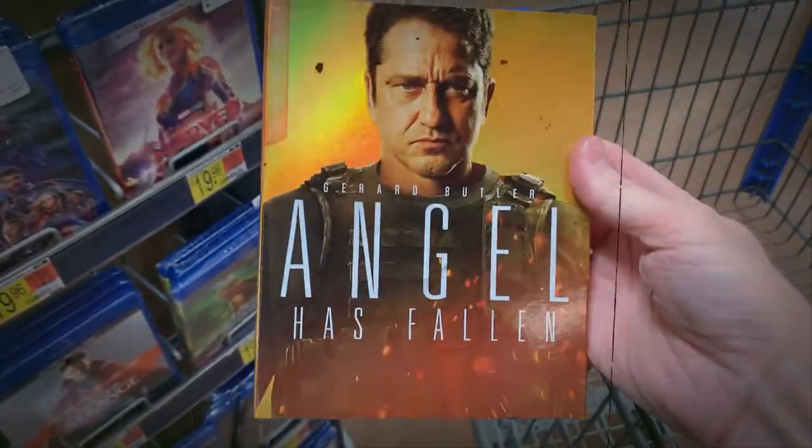Finally — I had to get it because of the sweet gold slip cover. Angel Has Fallen with the sweet gold slip cover — there it is. It is literally the same movie I pulled out of the tub earlier. If you look, there's no sticker that says seven dollars. They just took those off and put it in the slip cover. I do like that they're selling it for the same price though — they didn't jack it up to ten dollars just because it has the slip cover. So slip cover or no slip cover for the same price — I'm gonna get the sweet gold slip cover.